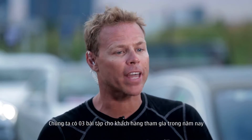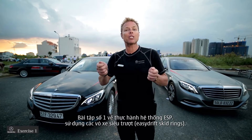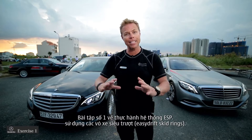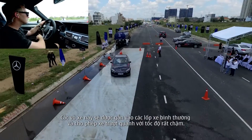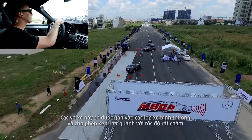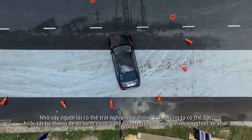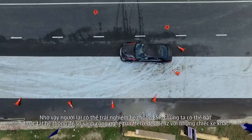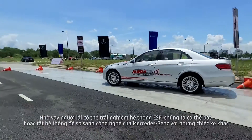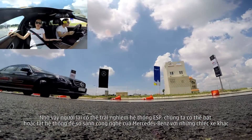We have three different exercises for the customers to participate in this year. Exercise one is the ESP exercise using the EasyDrift skid rings. The EasyDrift ring fits over the top of a normal tire and allows the car to slide around at very low speed. The advantage to this prototype technology is that our customers can experience ESP systems, and we can turn the system on and off to compare our Mercedes-Benz technology with somebody else's car.